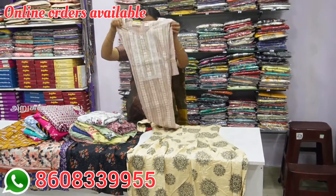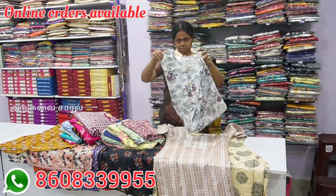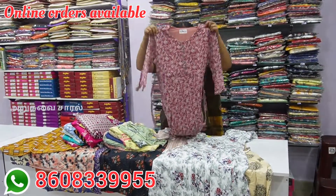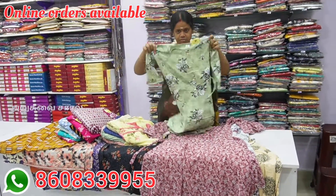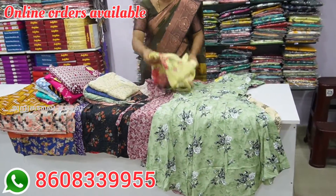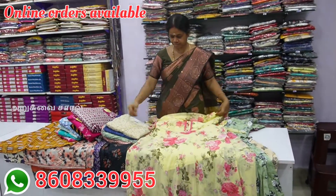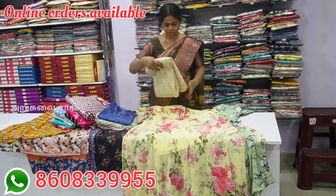You can find them at the top in the full length of collections. If you want to visit the shop, there are many varieties available. There are items in the ₹699 price range.